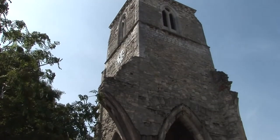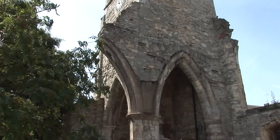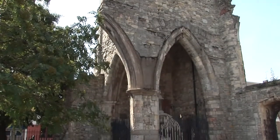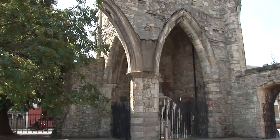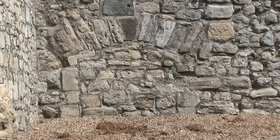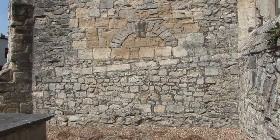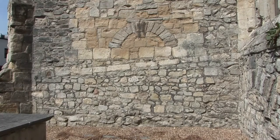The tower is the most spectacular part of the ruins and dates back to 1320, when a new church was built on this spot. Over the centuries many changes have been made, and evidence of raised floor levels, blocked doors and windows can be seen everywhere.